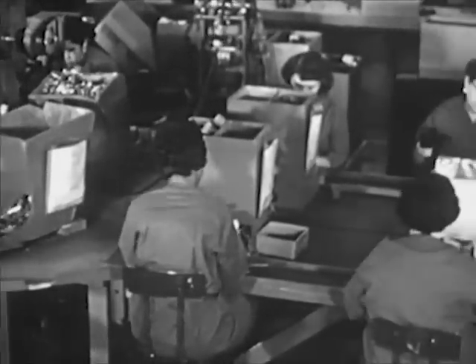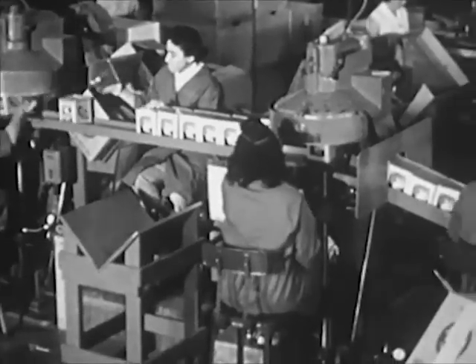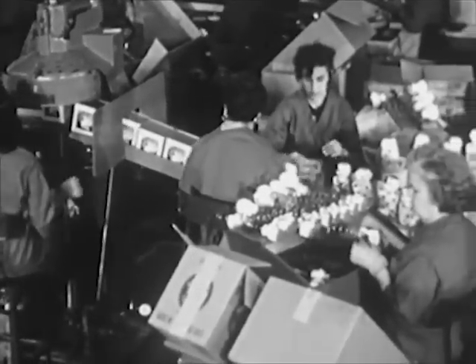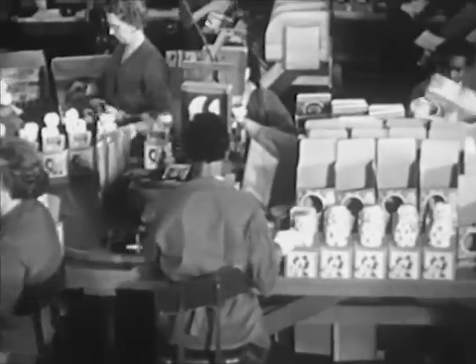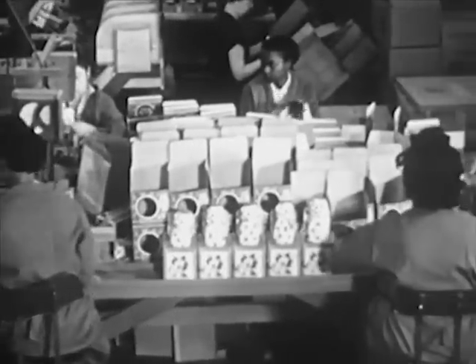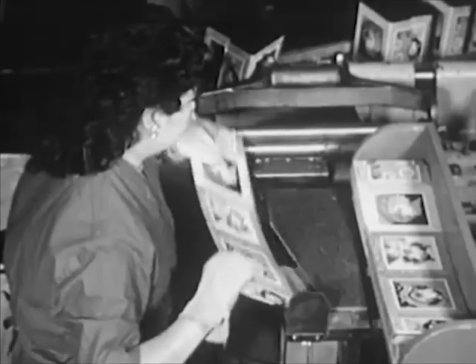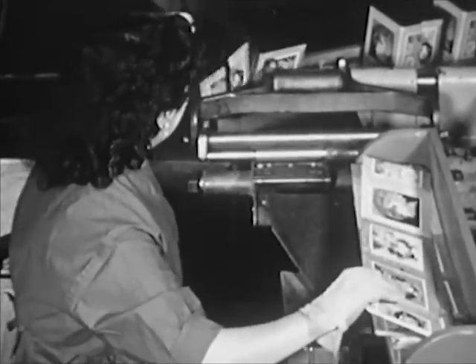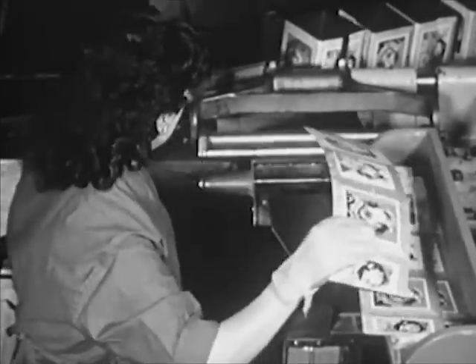This is the assembly line. Each worker here does one special job, adding their part to the toy as it passes along the line. Let's start at the beginning of the assembly line and follow the process through. This is the first assembly operation.